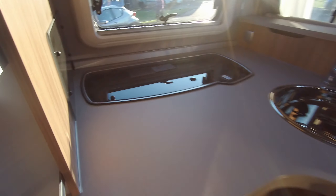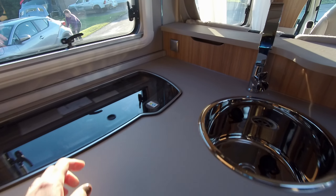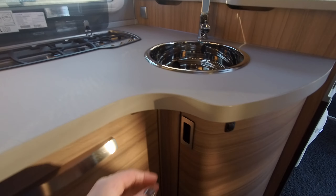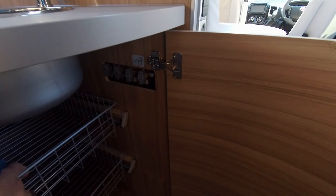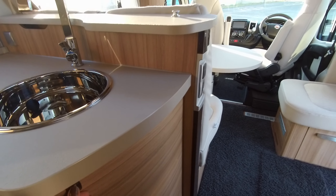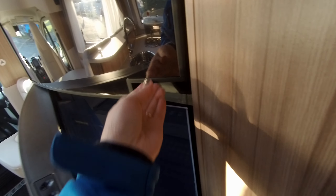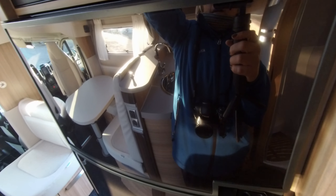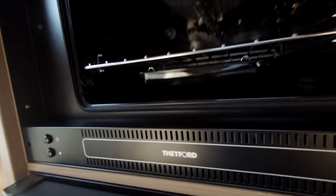There is a good quality kitchen with a three gas hob and plenty of available storage with these pull-out racks, a large fridge freezer opposite, and a Thetford oven above.